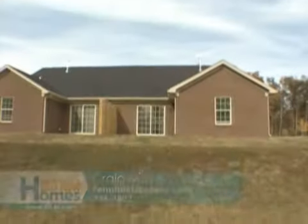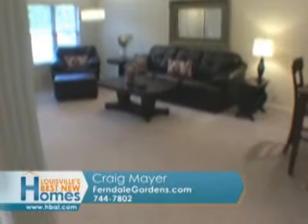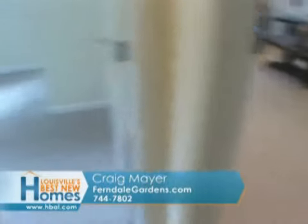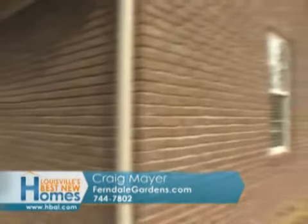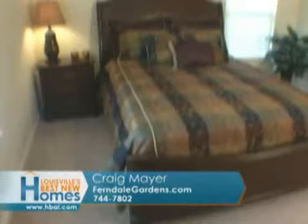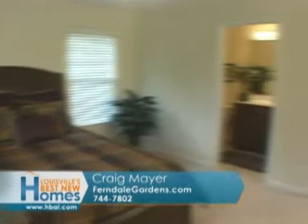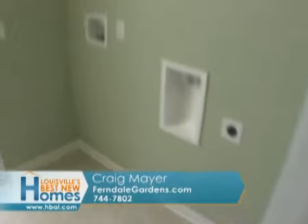Talk to us a little bit about price, Craig. What does it cost to get into Ferndale Gardens? On our brand new floor plan, you get in at $119.9 and those go to $129.9. All of our subs have worked with us on price. It's an all brick home. The minimum square footage is about 1,060. They're all open. You can put a king size bed in the master bedroom. All have walk-in laundry rooms. That sounds fantastic.